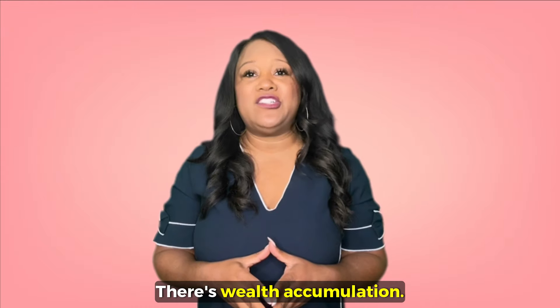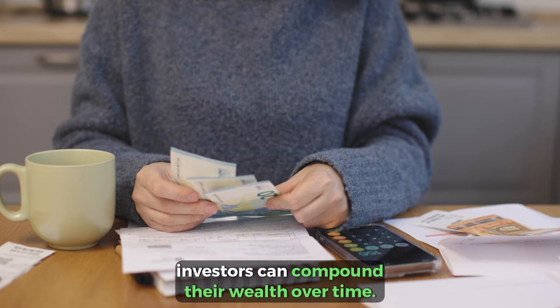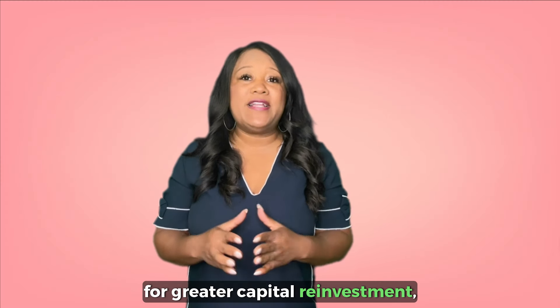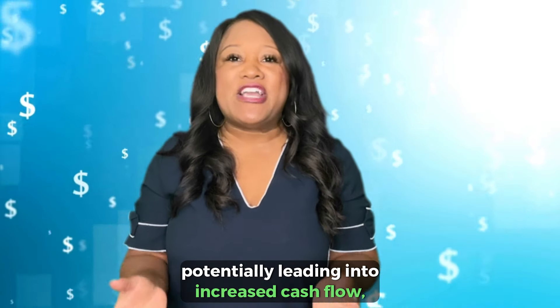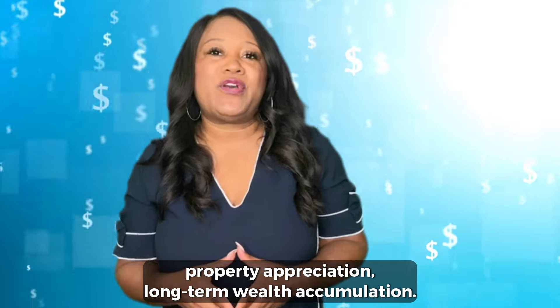There's wealth accumulation. By continuously utilizing the 1031 exchange, investors can compound their wealth over time. The deferral of capital gains tax allows for greater capital reinvestment, potentially leading to increased cash flow, property appreciation, and long-term wealth accumulation.